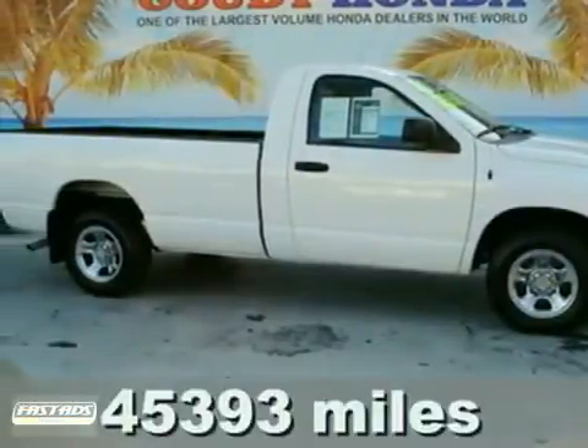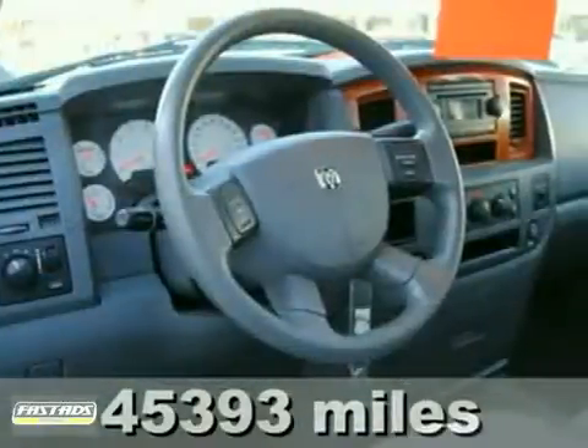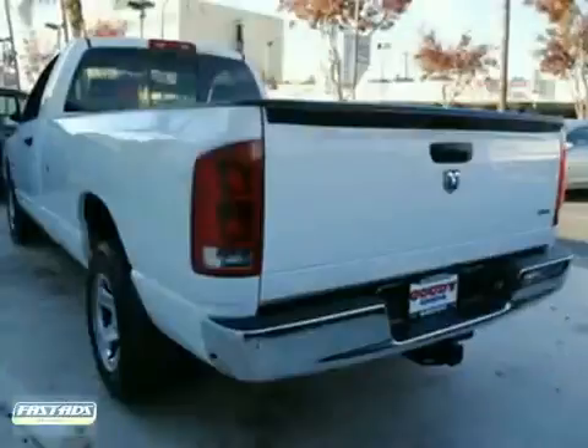Here's a nice 2006 Dodge Ram 1500 SLT. It has a warranty and an extended bed. It also features the towing package, anti-lock brakes, and air conditioning. Add to that a CD player, heated outside mirrors, and intermittent wipers — you have an attractive vehicle looking for a new home.